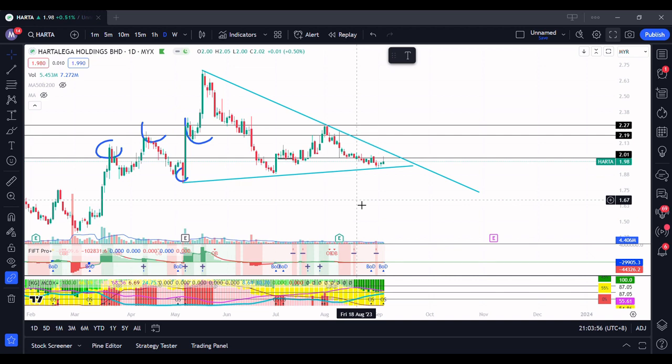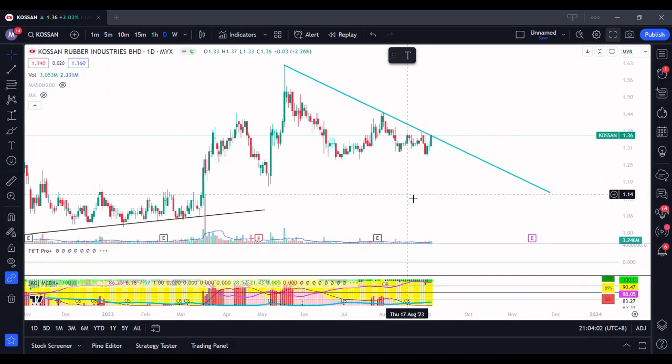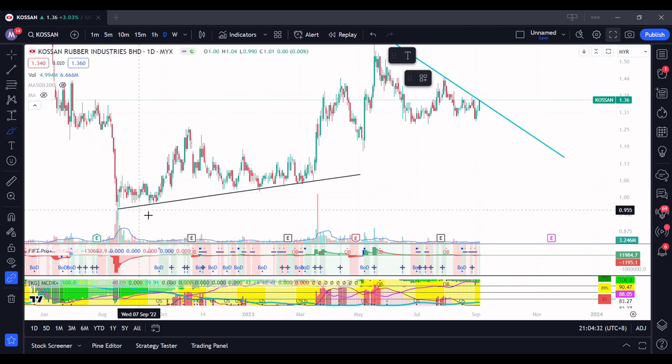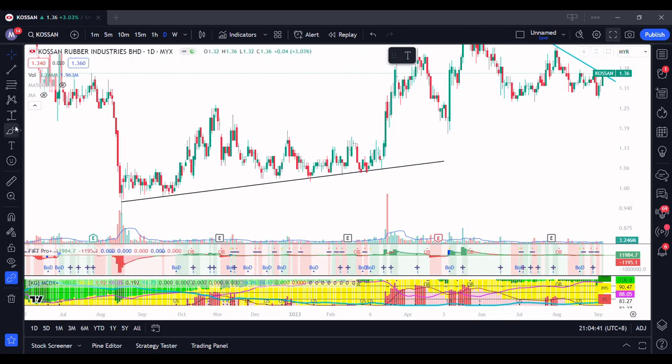So comparing chart-wise, I think Harta is better. The last one to cover is Kossan — Kossan is a bit better. Many people consider it a laggard; it's not as aggressively bought or sold compared to Top Glove, Harta, and Supermax. But I think there are foreign funds that continuously buy Kossan. Looking at this trendline, which is actually quite a solid one — if you've watched my other videos, you'll know I've used trendlines before — this one is quite solid.